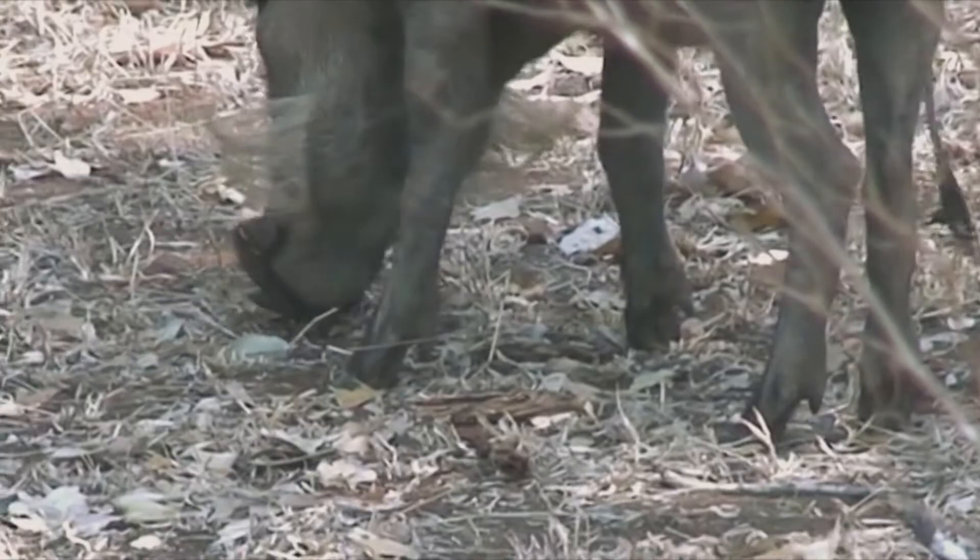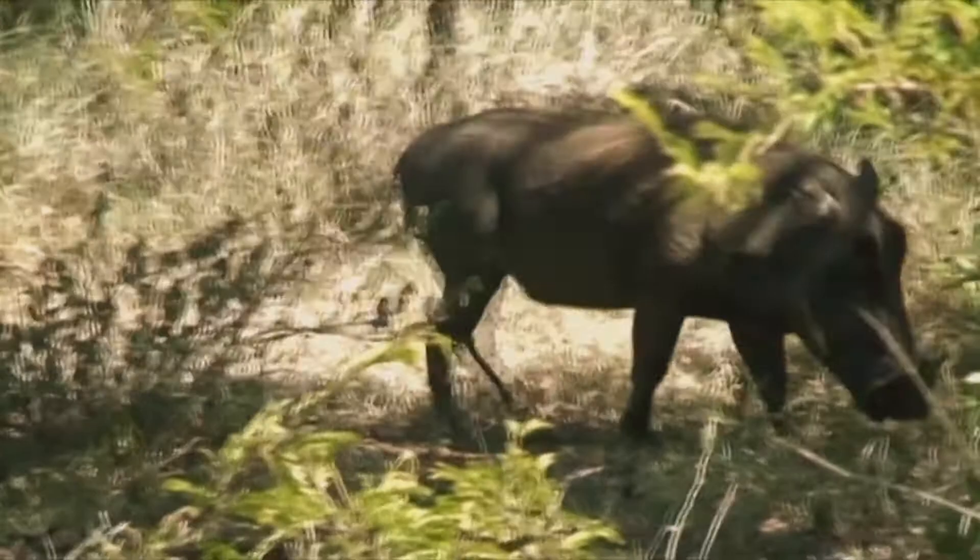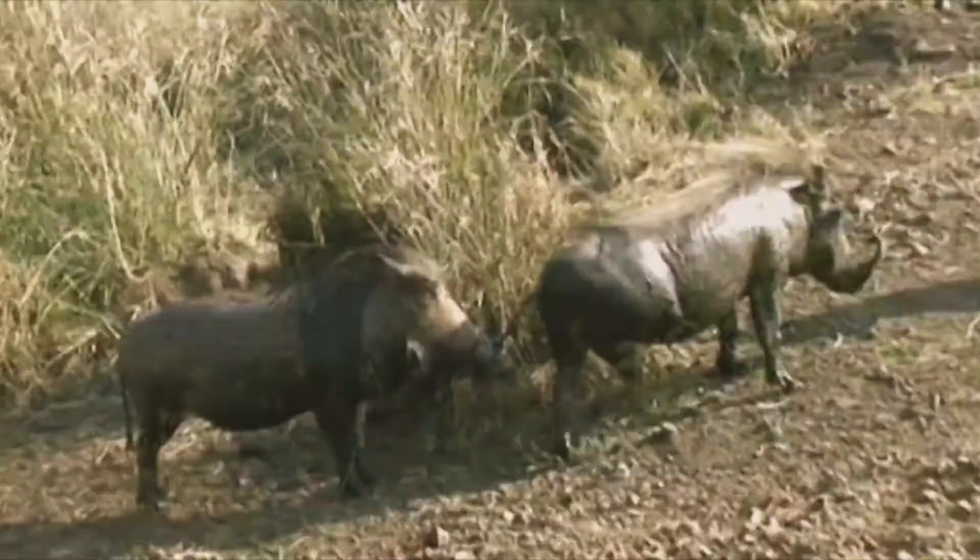Although warthogs are commonly seen in open grasslands, they will seek shelter and forage in denser vegetation. In fact, warthogs prefer to forage in dense, moist areas when available.